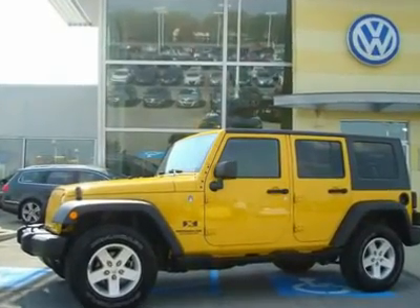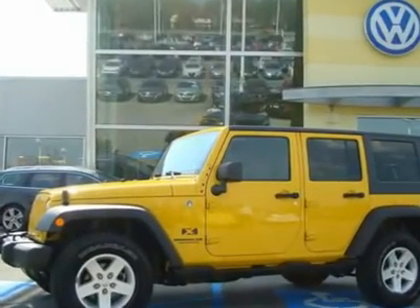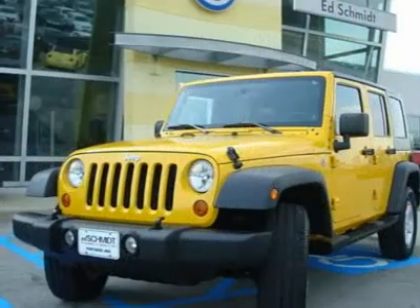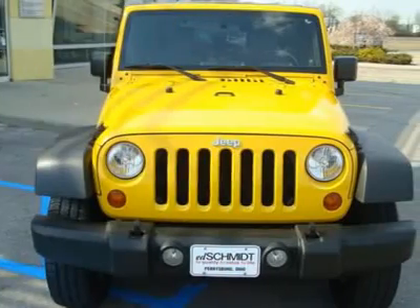Hello, and welcome to the Ed Schmidt Used Car Superstore. Let me tell you about this 2007 Jeep Wrangler. One Owner, New Car Trade, Clean Vehicle History Report.